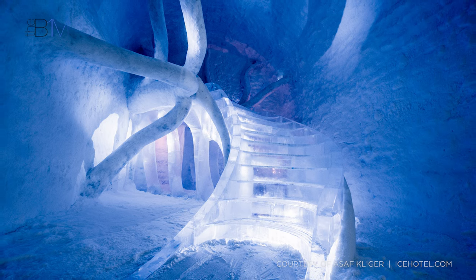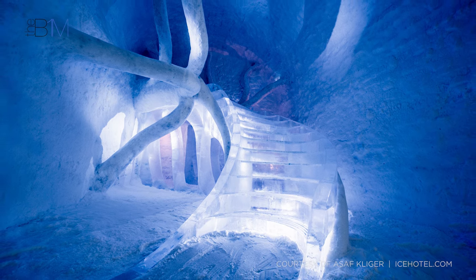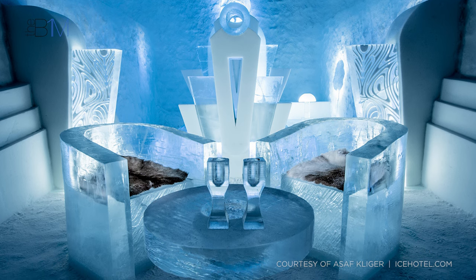Jukkasjärvi is situated on the Torn River, some 200 kilometres north of the Arctic Circle. Every winter when the river freezes, a new 5,500 square metres ice hotel is constructed on its banks. The hotel's design is unique each year, with over 200 designers collaborating to sculpt unique forms for the bar, gallery, 65 rooms and a church that is popular for wedding ceremonies.